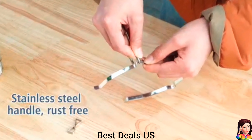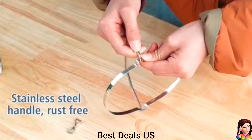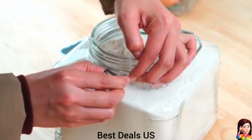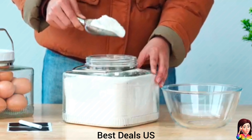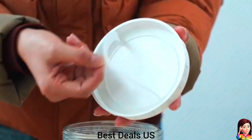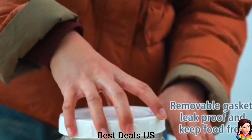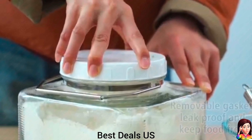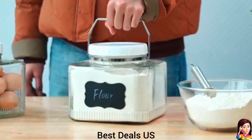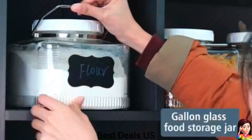26. Glass jar. Features a removable silicone seal that keeps everything 100% airtight and rust-free. Perfect for rice, flour, pasta, sugar, cookies, and more. Plus, it's a breeze to clean. Jar comes with a rust-free stainless steel handle that's easy to attach and remove. This jar is lead-free and BPA-free. Product link is given in the twenty-sixth link.